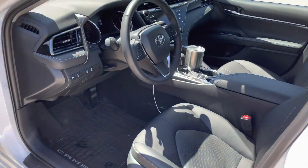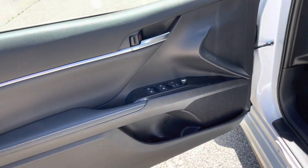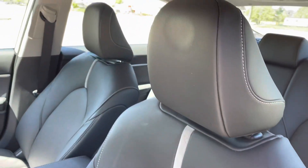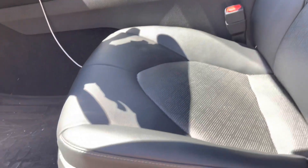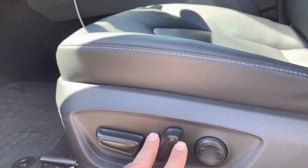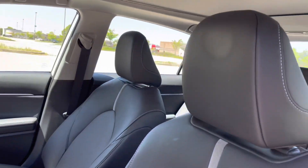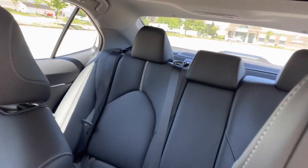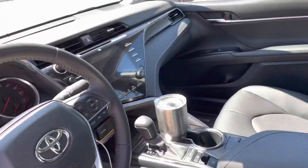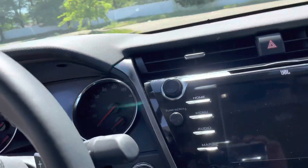Here's the interior, which is a black leather interior — really nice. The seats are very comfortable. It has controls for the seats with full lumbar support and heated seats. There's plenty of room in this car — I'm six foot four and I have plenty of room, and I don't even have the seat all the way back.